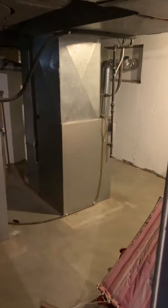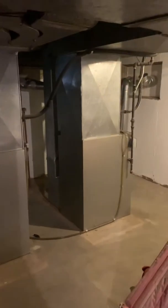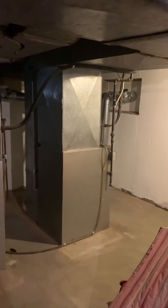All right you guys, I'm down in the basement. We'll take a look. So this is the second floor unit, this is the first floor unit. After seeing a little bit more, we're possibly looking at putting the second floor unit up in the attic.